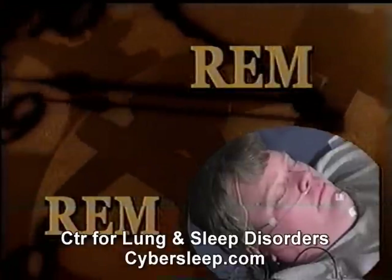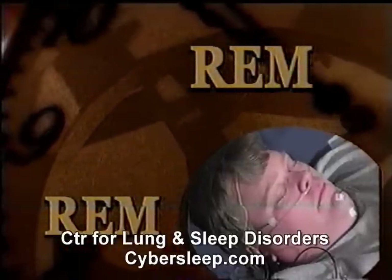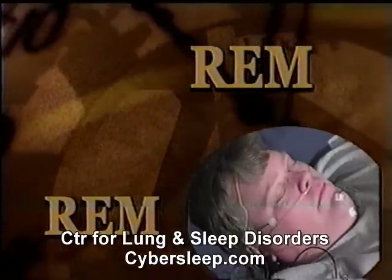REM sleep is the stage of sleep during which dreaming occurs and is named for the quick eye movements that happen during this stage.